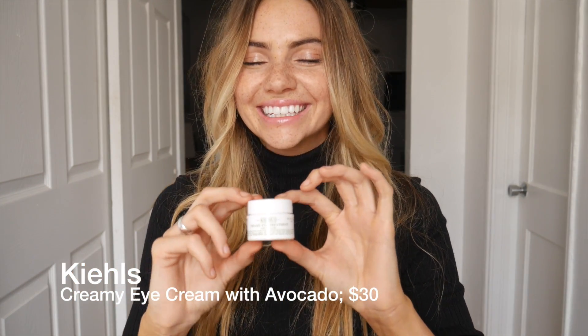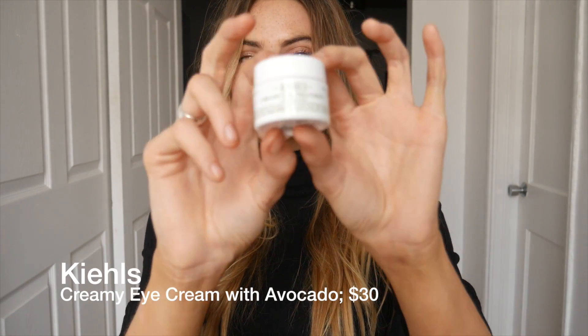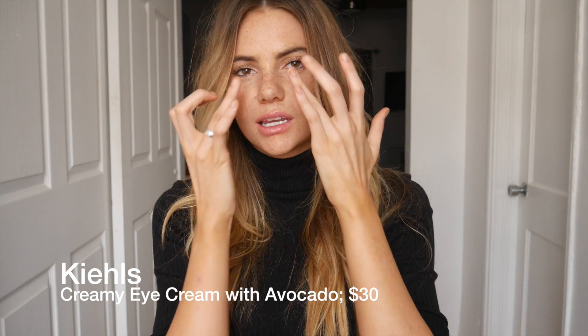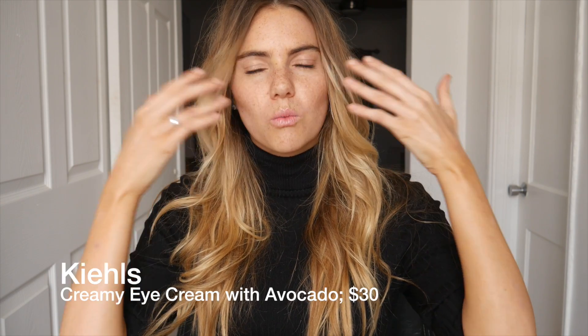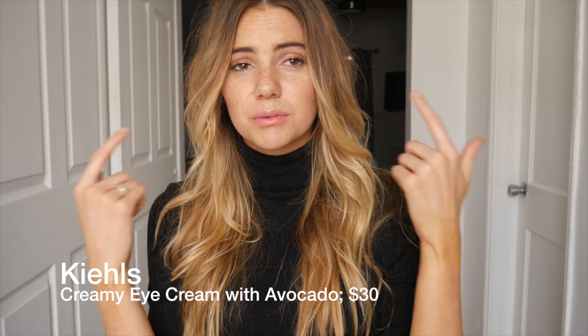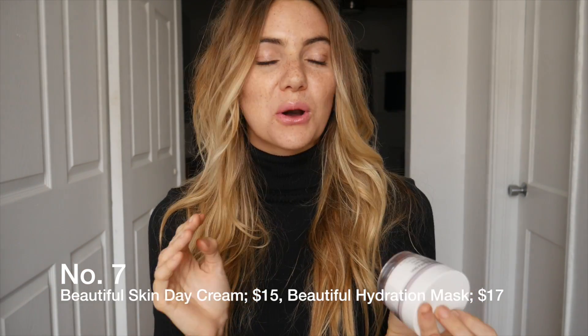The thing about this texture is it goes on like a thick paste, and then it almost immediately melts into the skin and becomes like water, then tightens again. It's a very interesting texture. Definitely when I wake up in the morning I don't wake up with puffy eyes at all.